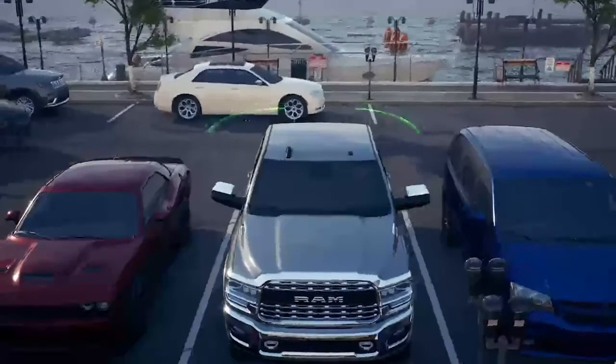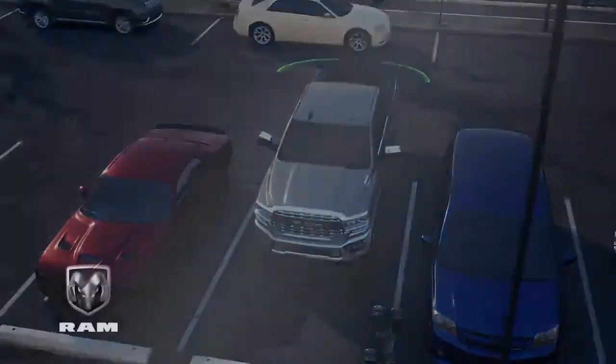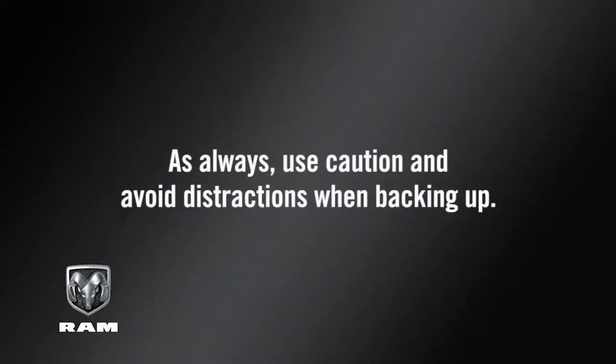Keep in mind, in a parking lot, oncoming vehicles can be obscured by vehicles parked on either side. If the sensors are blocked by other structures or vehicles, the system will not be able to alert the driver. As always, use caution and avoid distractions when backing up.